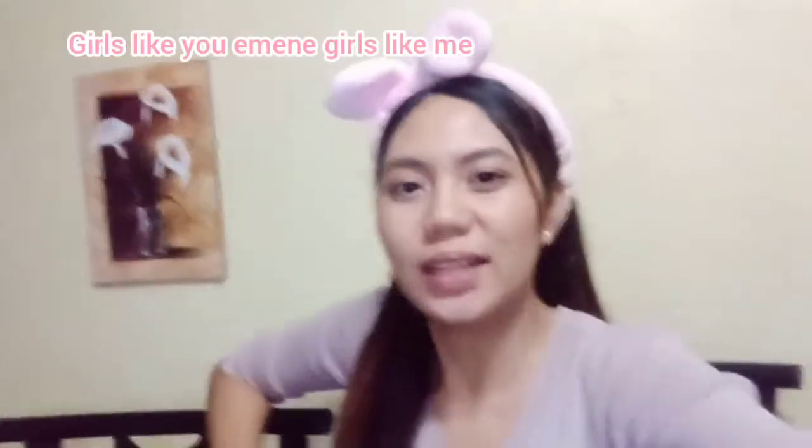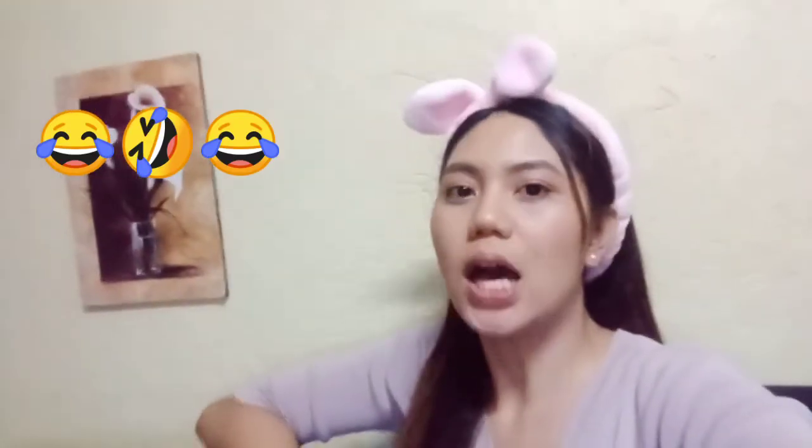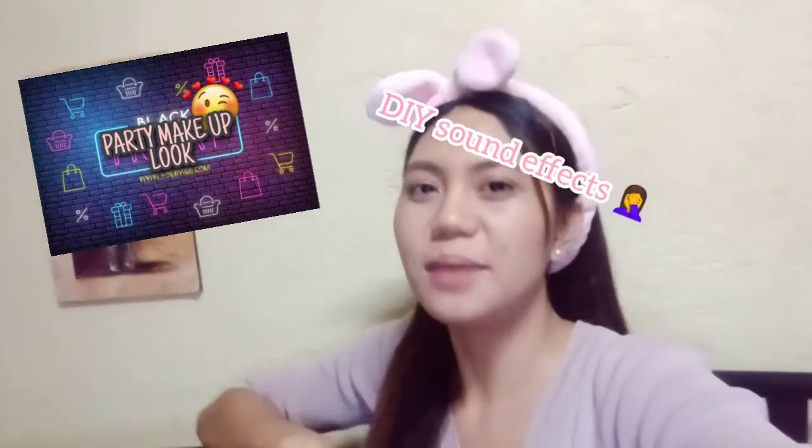So for today's video, gagawa ko ng isang makeup tutorial. Alam ko naman na bet na beto na mga girls like me. So dahil dyan pagbibigyan ko kayo at ang makeup look na gagawin natin for tonight is party makeup look.